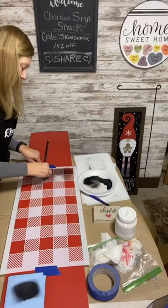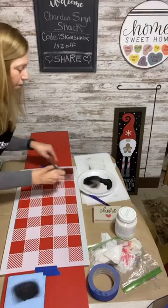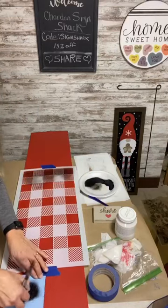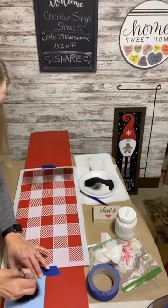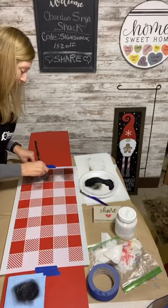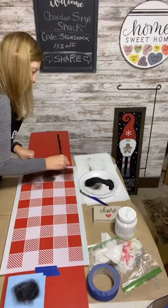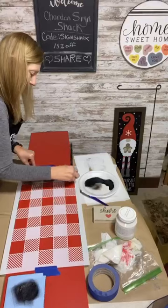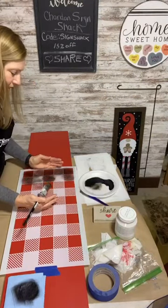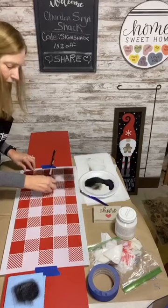This stencil and the welcome leaner one will be on sale today and tomorrow for 20% off. You can use my code sign-shack — S-I-G-N-S-H-A-C-K — at checkout to save an additional 15%. They have many different sizes of this buffalo plaid, and it's a really really nice size for leaners.